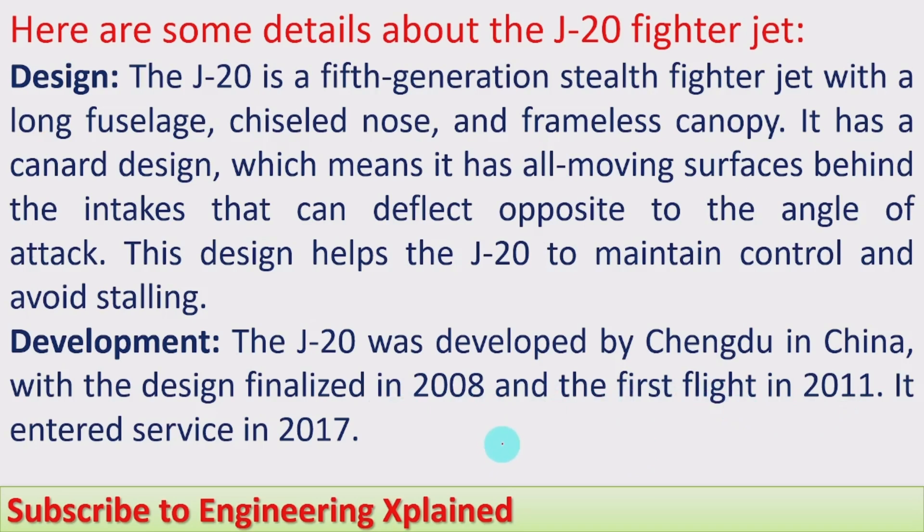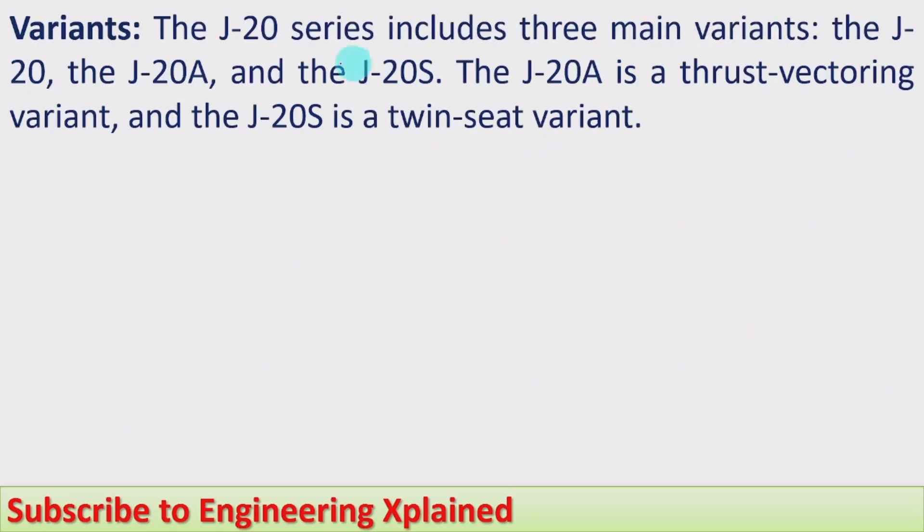The J-20 series includes three main variants: the J-20, the J-20A, and the J-20S. The J-20A is a thrust vectoring variant, and the J-20S is a two-seat variant with two pilots.